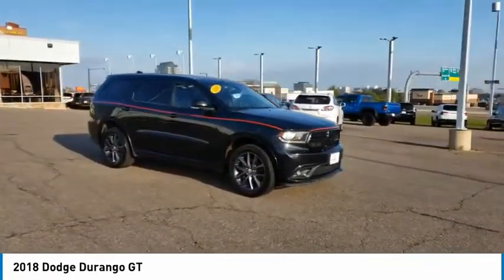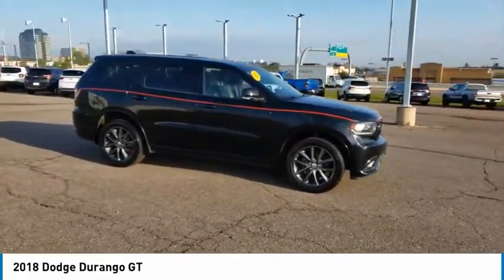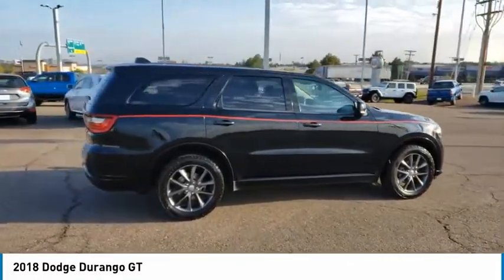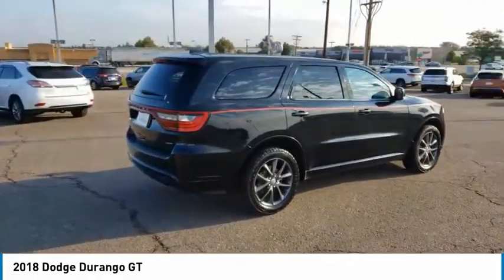It offers more interior room than most midsize SUVs and has an available third row of seating. Underneath are sturdy body on frame mechanicals and the option for a powerful V8 engine.